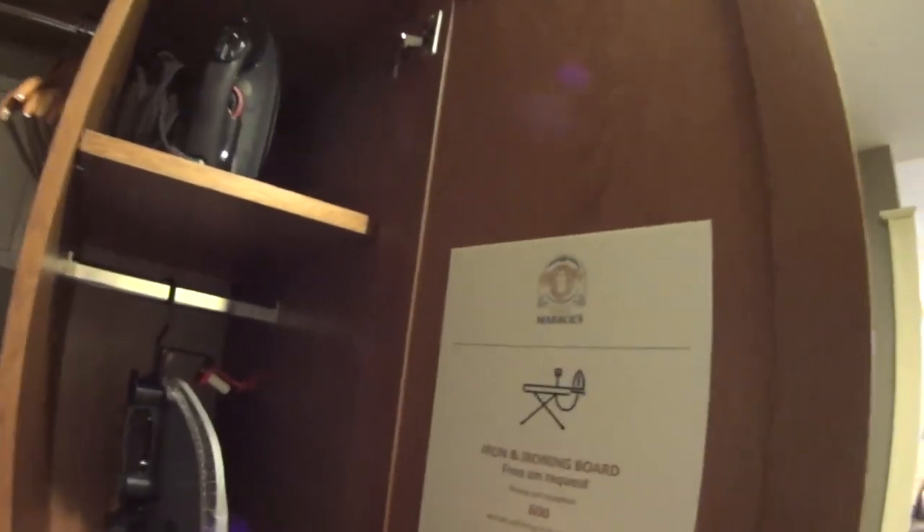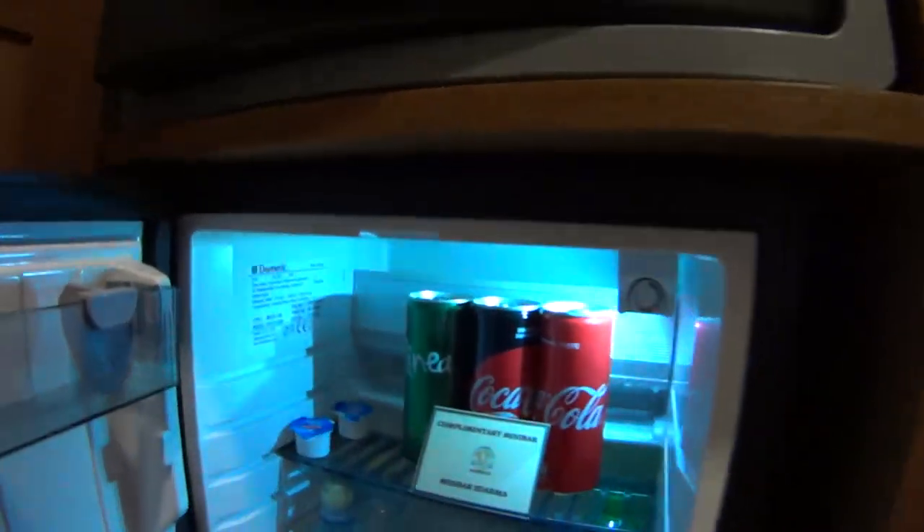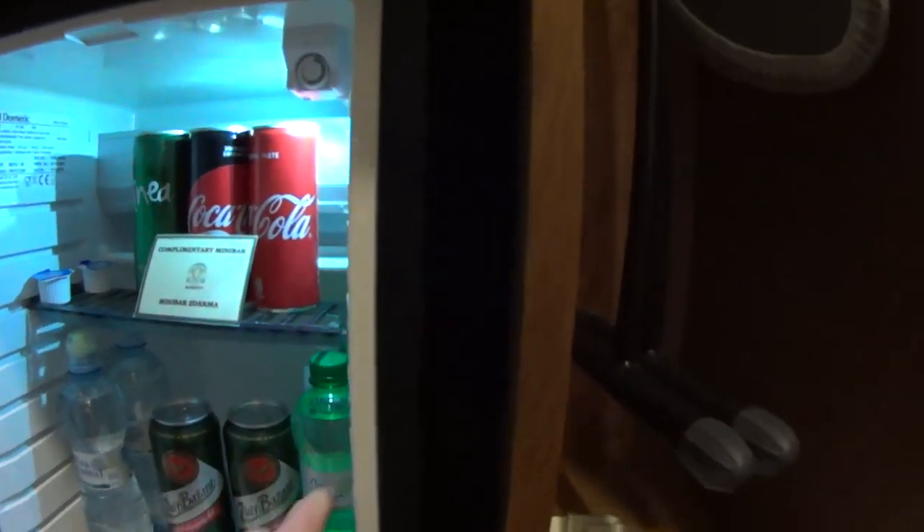I did have to call down for the ironing board. I got that, and there's a safe. There is a free mini bar — there's waters, looks like a couple beers, sodas. It's interesting.